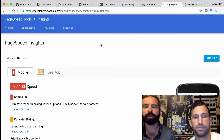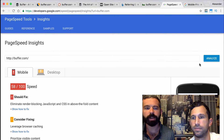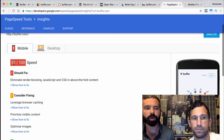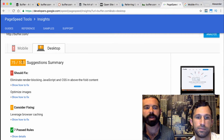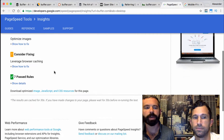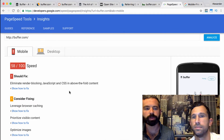Let's move on to PageSpeed. Head over to Google's PageSpeed Insights tool, type in the URL, and click Analyze. We can see that Buffer's score is only a 58 out of 100 on mobile, and 75 out of 100 on desktop. The tool also provides some quick fixes they can implement to speed up their site.